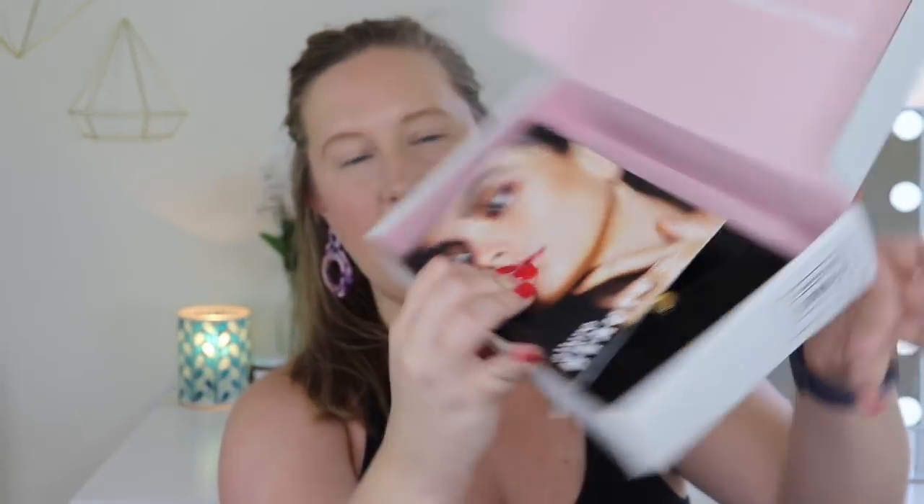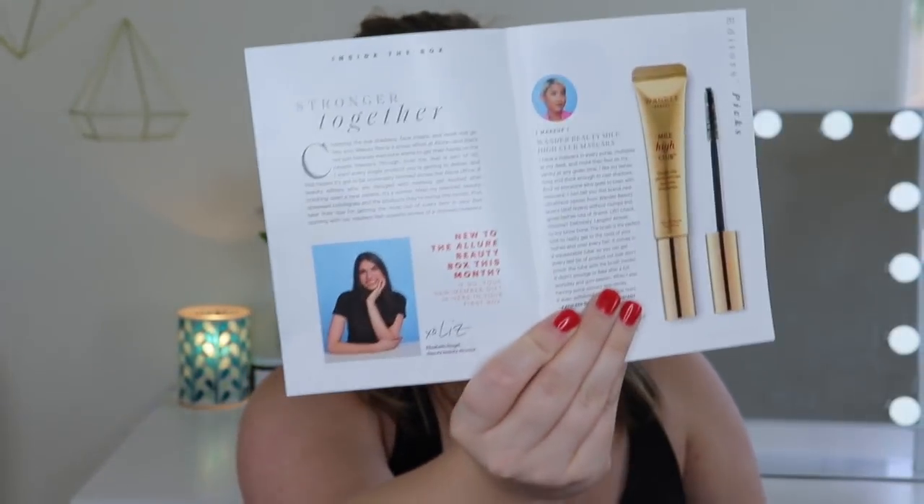When you open it up, this is what it looks like. There's always a little pamphlet with a model on top, and in this pamphlet it tells you more about all of the products. It says 'stronger together' — I think that is a theme this month. I'm not going to read all that; look how lengthy it is. I'm going to keep this nearby to look at pricing and all of that.